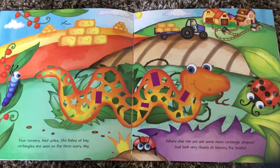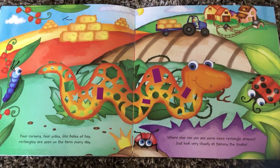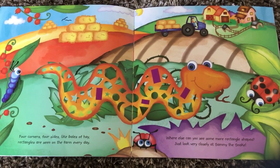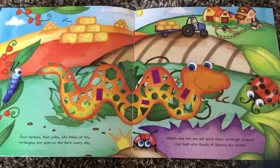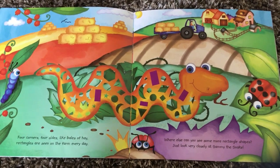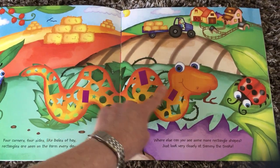How many rectangles do you think are on Sammy the Snake? Can you estimate? I don't think it's ten, but I think it's more than one. I think about three or four. One, two, three, four.